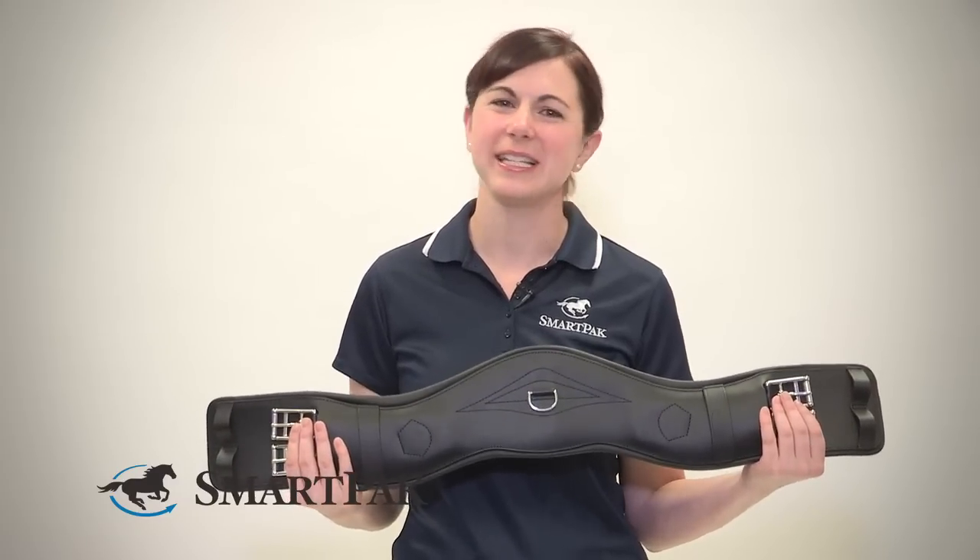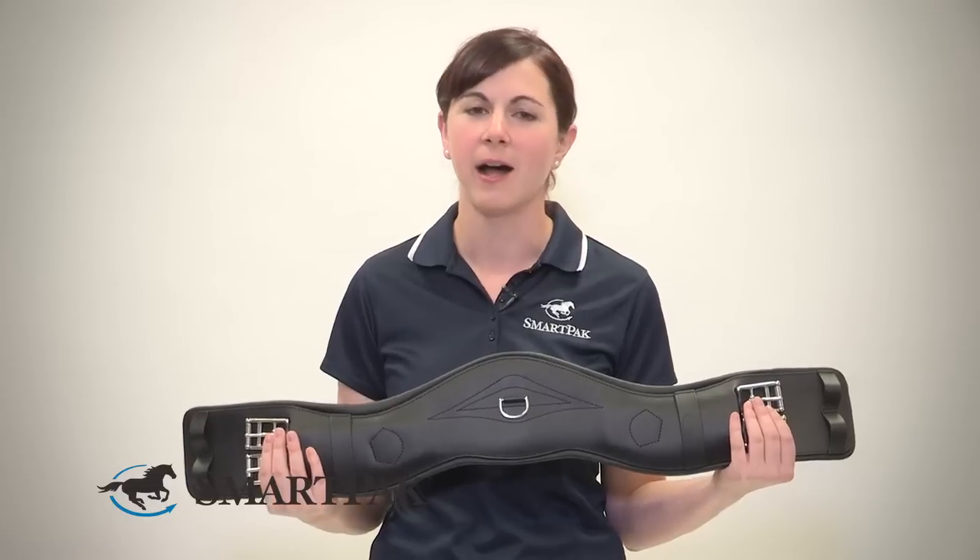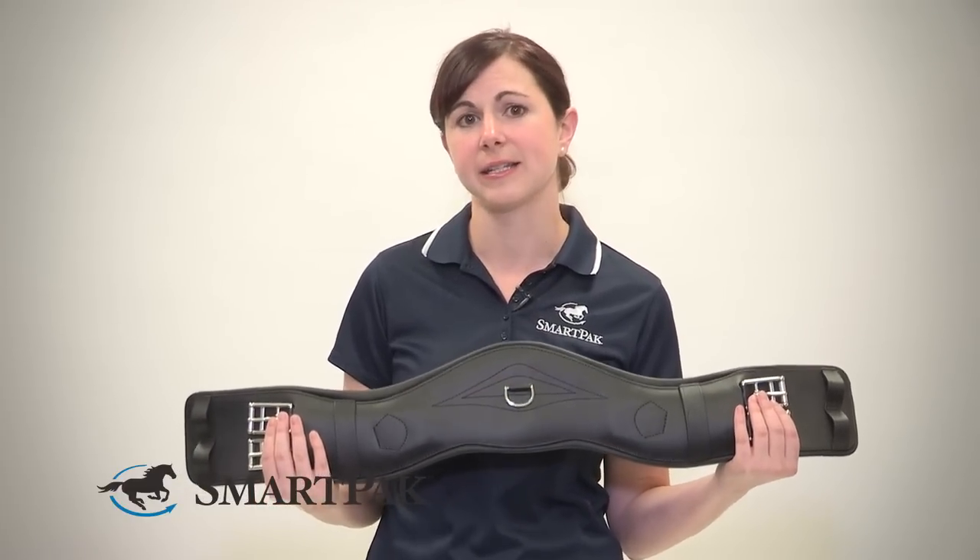Care and maintenance of this girth is really easy. I just wipe it down with some leather cleaner after most of my rides and then condition it every once in a while. It's held up beautifully, and the leather is really designed to last.